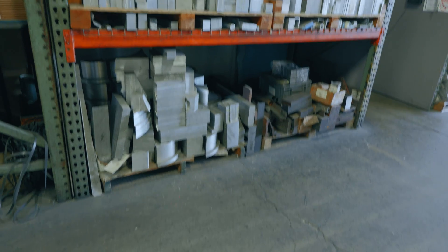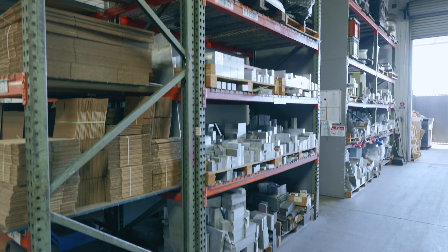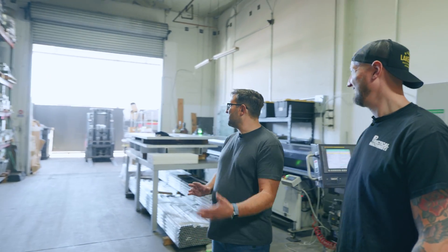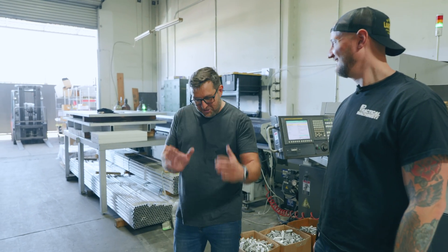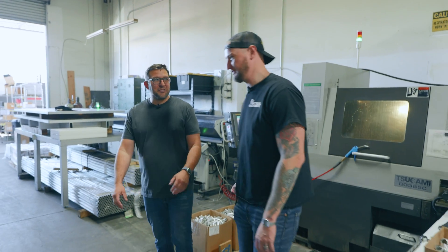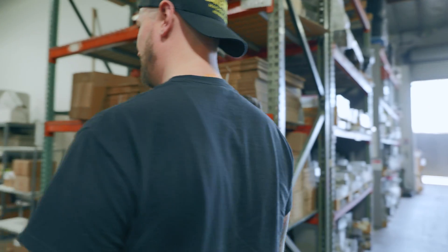Even these material racks — I've been to a lot of shops and this is a very organized material rack. We deal with a lot of expensive materials like Inconel, where a small chunk can be $2,000, so you want to know exactly where it is and make sure it doesn't end up in the scrap bin by accident.